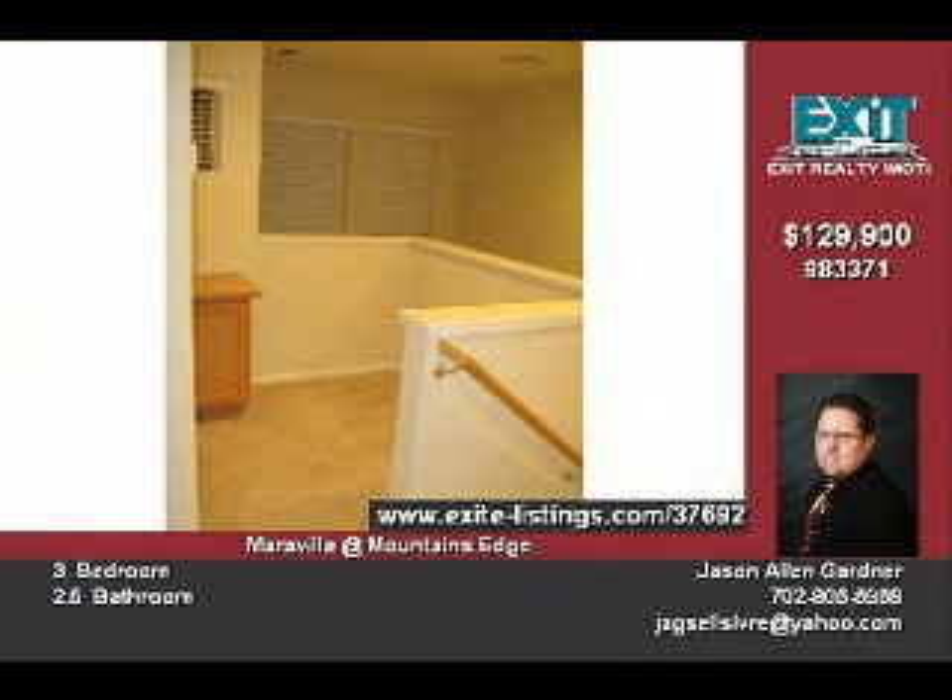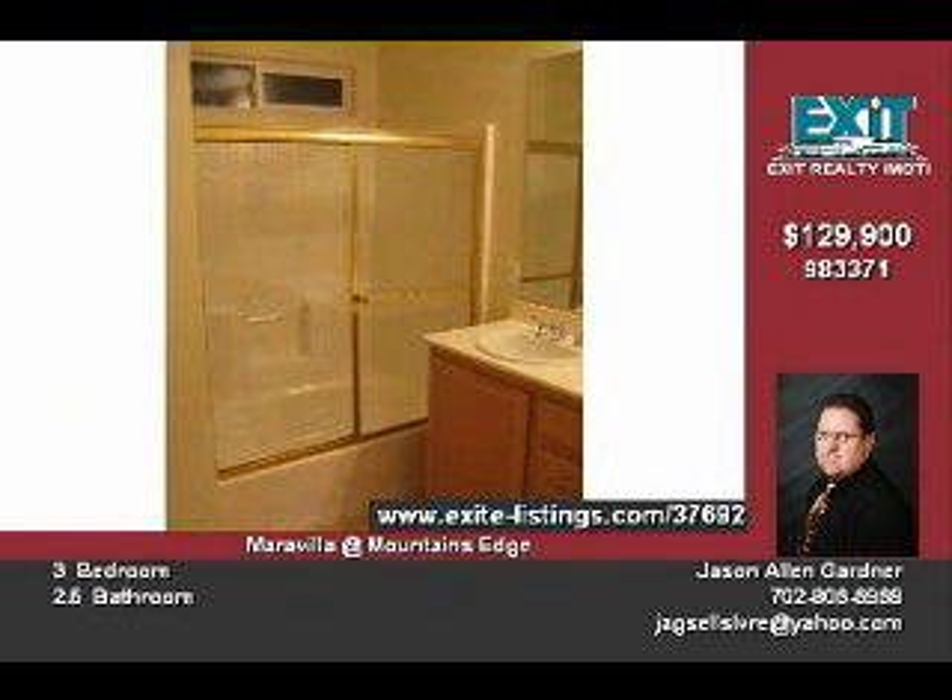The master suite features an adjoining master bath with a spacious tub and shower combo and a private toilet room.